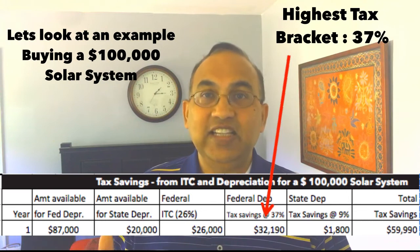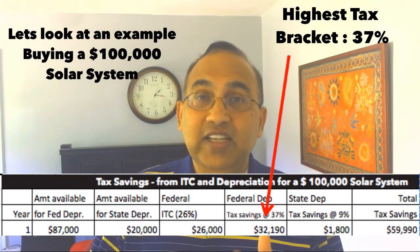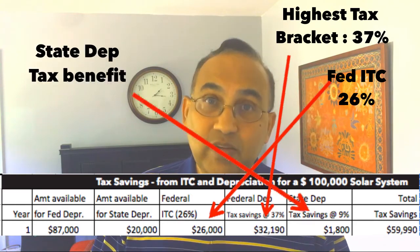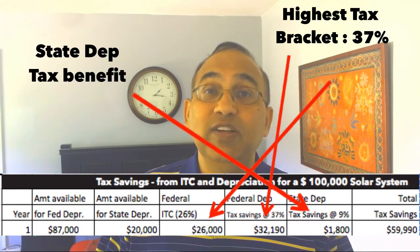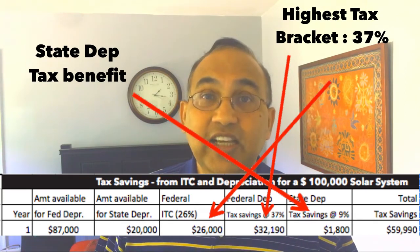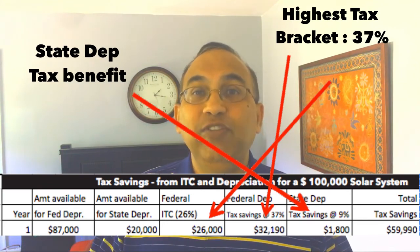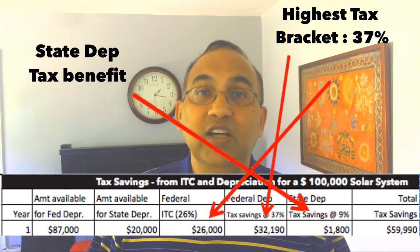If you're in the highest tax bracket — say 37 percent — when you add up the federal income tax credit, the tax benefits from federal depreciation, and the tax benefits from state depreciation, the total first-year tax benefit for someone in New Jersey paying 36-37 percent federal taxes comes out to about 60 percent. That means your $100,000 solar system gives you back roughly $59,990 — leaving you only about $40,000 left to recover.